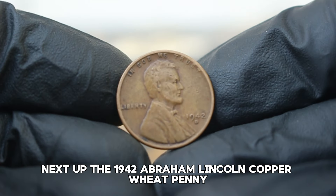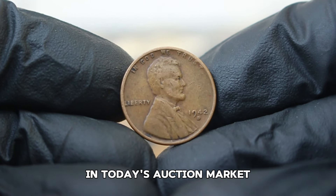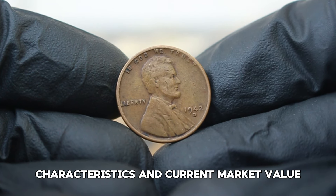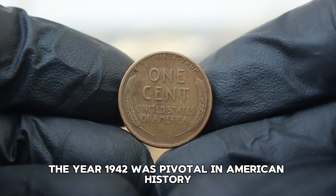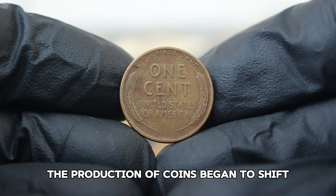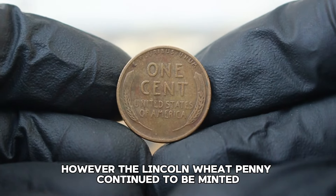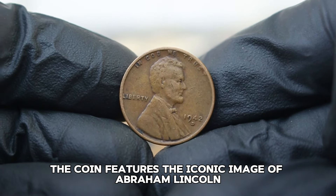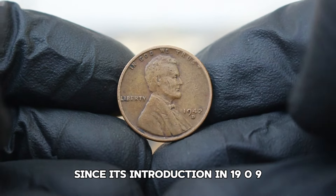Next up, the 1942 Abraham Lincoln copper wheat penny with a D mint mark. This coin holds significant value in today's auction market, especially in circulated condition. The year 1942 was pivotal in American history, as the country was deeply involved in World War II and coin production began to shift due to metal shortages. However, the Lincoln wheat penny continued to be minted, featuring the iconic image of Abraham Lincoln designed by Victor David Brenner, a staple in American currency since 1909.